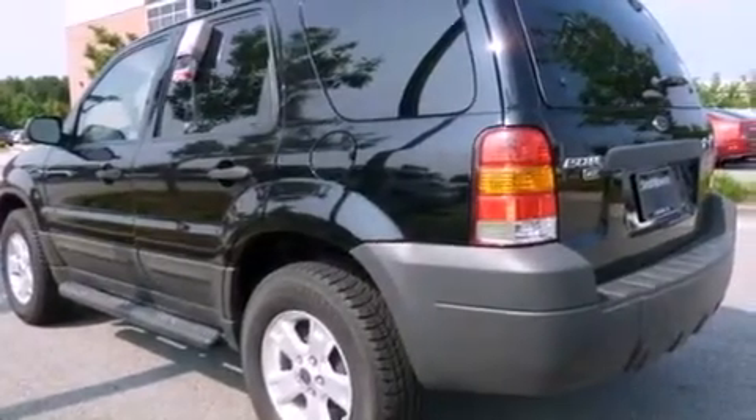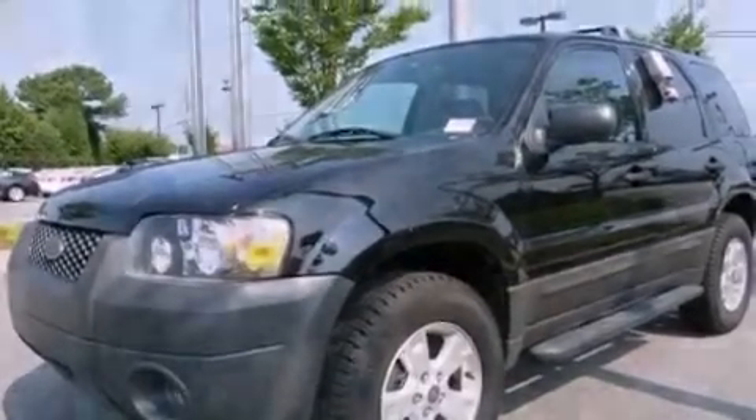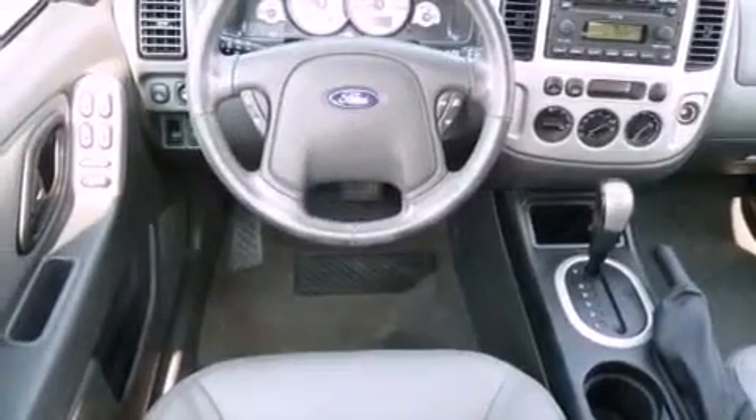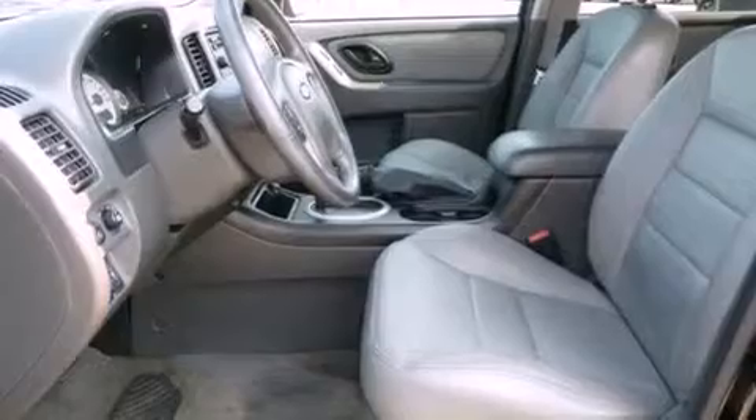Its top features include a power driver's seat, heater vents for rear seat passengers, cruise control, a CD player, four-wheel independent suspension, aluminum wheels, the SecureLock anti-theft system, halogen headlights, a rear window defroster, and this vehicle has fewer than 44,000 miles on the odometer.